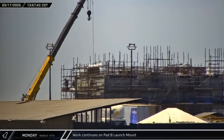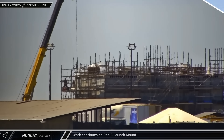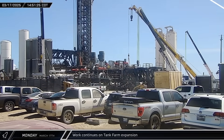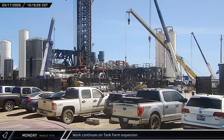Over at Sanchez, crews were working on the water cooling manifold for the Pad B launch mount. A subcooler exhaust line was installed for the tank farm expansion, while two more pumps were delivered to the launch site. The newest subcooler was brought over and lifted into place a few minutes later.